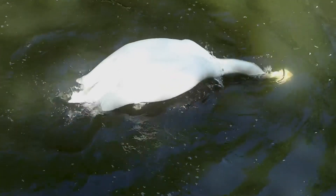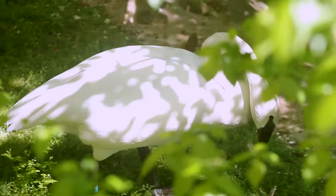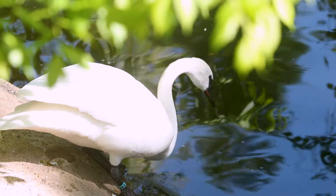In the early 20th century, trumpeter swans had almost gone extinct below Canada. They estimated about 100 were left in the wild.